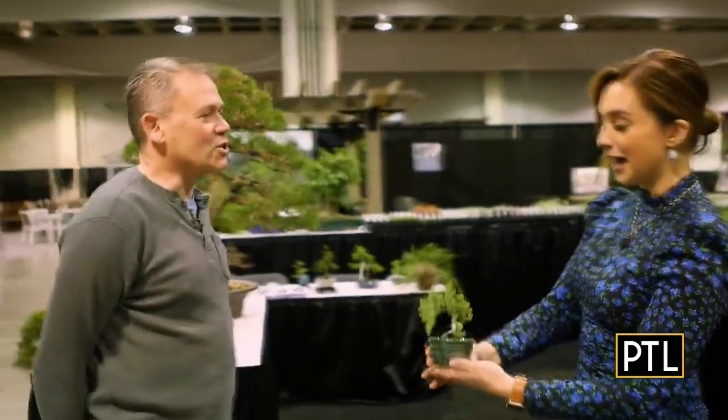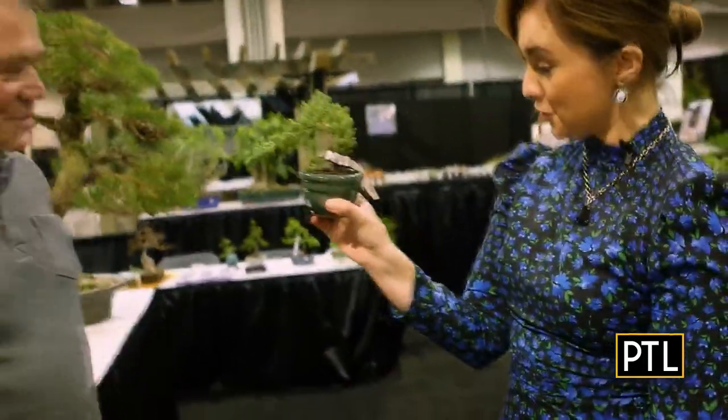Alright everybody, I've made it down to the first level of the Home and Garden Show at Pittsburgh Bonsai Society. I'm hanging out with Dave Metzger. Did I say bonsai correctly, Dave? Yes, bonsai — it's Japanese for tree in a pot. Oh, like this one here. Beautiful.